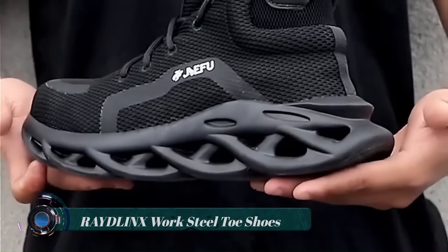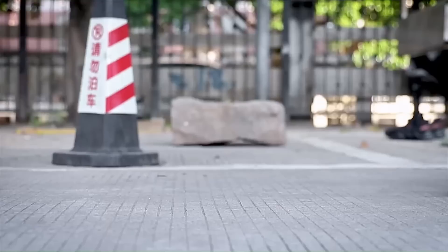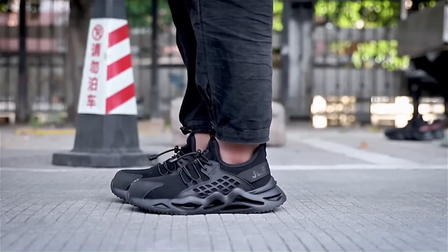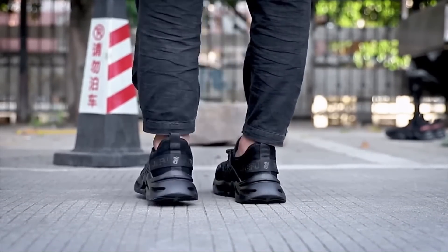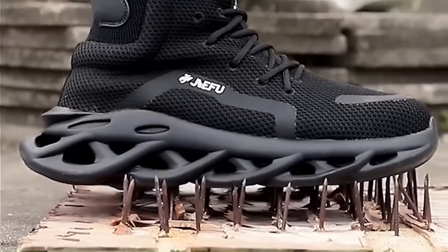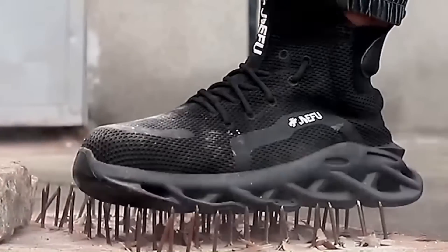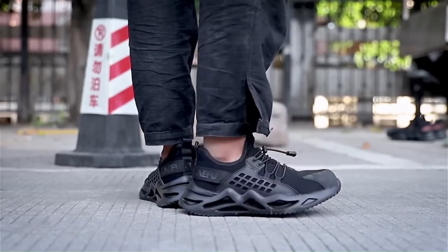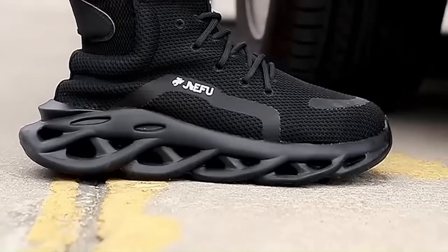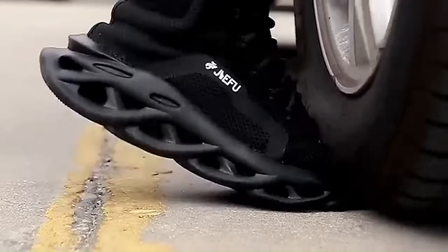RAIDLINX Work Steel-Toe Shoes. RAIDLINX is a manufacturer and designer of steel toe safety work shoes — all shoes are designed and manufactured in-house. RAIDLINX is committed to researching fashionable, comfortable, and indestructible safety shoes. They use steel midsole, Kevlar midsole, steel toe cap, and carbon fiber toe cap to protect your feet from the harsh working environment.